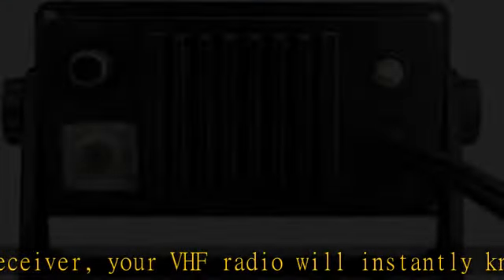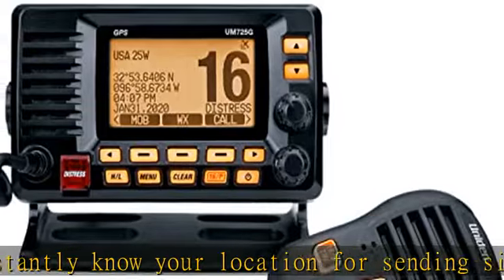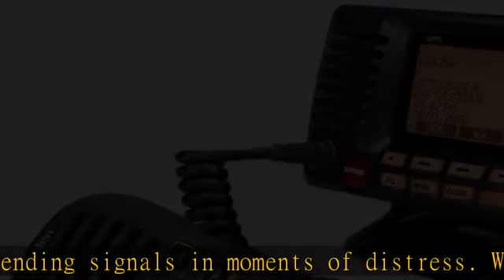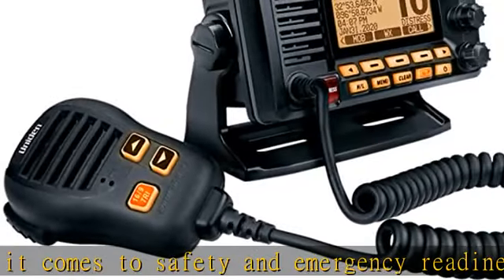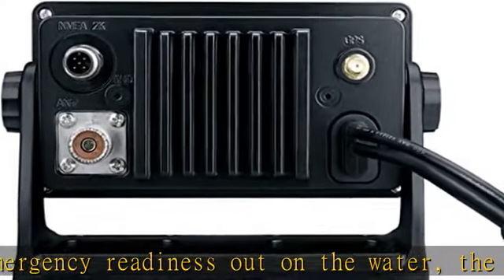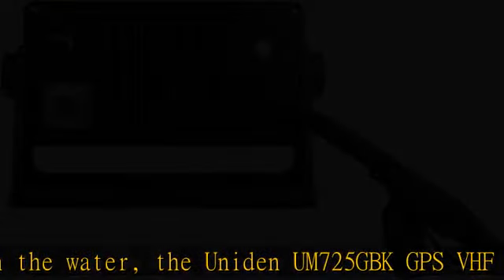The UNIDA new M725GBK VHF Marine comes packed with the latest features, including IPX8 submersible waterproof rating, NOAA weather channels with alerts, DSC distress send and receive, and speaker microphone equipped. This VHF marine radio covers all US, Canada, and international marine channels at 1 or 25 watts with dual-output power for optimized short- and long-range communication, with a built-in GPS receiver.